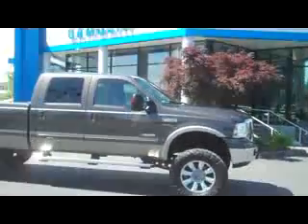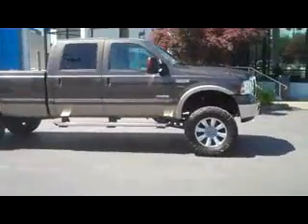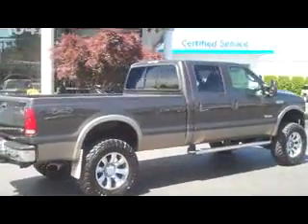Howdy folks, Matt Berglund here, Art Gamblin Motors. Here today taking a look at this huge 2007 F-250. Absolutely stunning truck with a nice aggressive presence on the road.